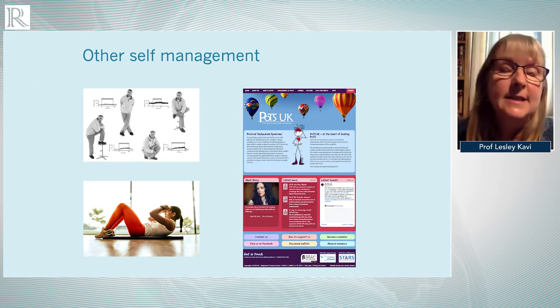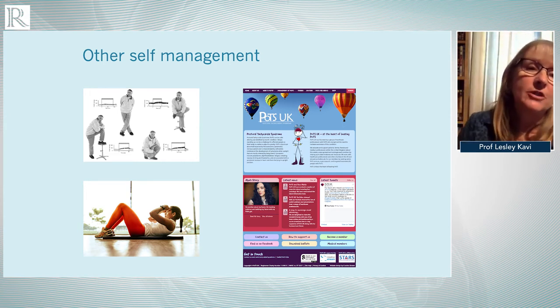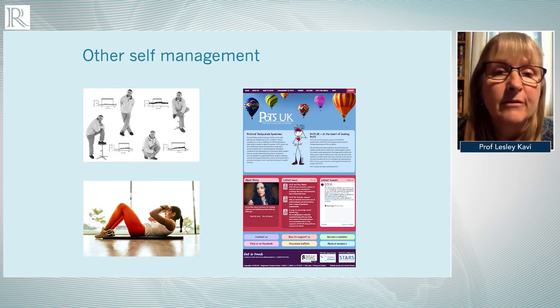Other self-management techniques include positional manoeuvres to help prevent fainting, such as folding your arms, crossing your legs, or squeezing the buttocks. Some patients find support tights very helpful, and younger women and men often find compression sports clothing more acceptable. Clinicians can refer patients to the POTS UK website, which has several pages to help patients learn more about self-management techniques.